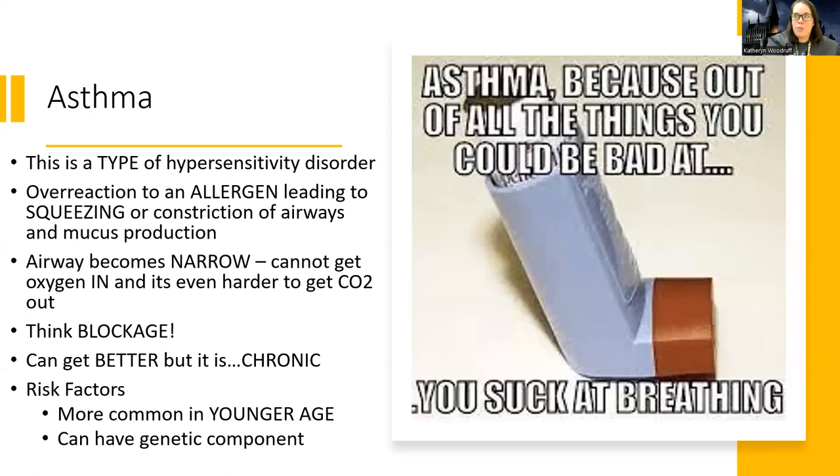Especially if the airway becomes narrow and obstructed by mucus, it creates turbulence for carbon dioxide to escape. These patients are not CO2 retainers like in COPD — we'll talk about that in the COPD lecture. This is mainly an oxygenation problem, but they actually have a lot of trouble exhaling.